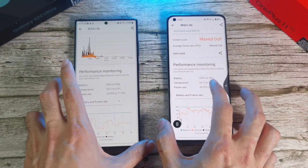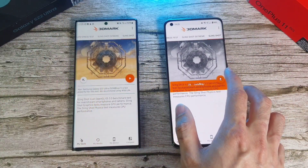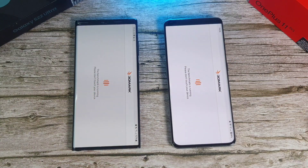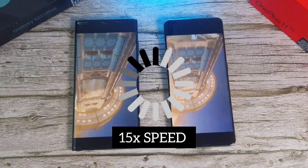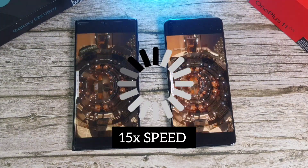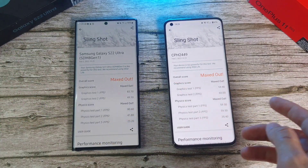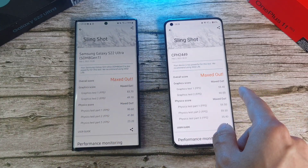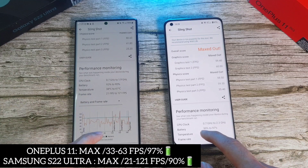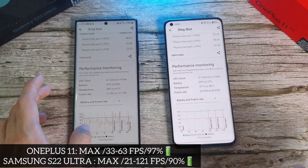Moving on to the last test — the 3D Mark test. Temperature: 36.6 on the S22 Ultra, 36.4 on the OnePlus 11. Running the Wildlife test first. Results: the OnePlus 11 maxed out at 6600 with frame rate also maxed out, whereas the S22 Ultra is at almost 40 FPS. The OnePlus 11 maintains 92% stability, while the S22 Ultra drops 1% at a time. Frame rate on the S22 Ultra varies from 14 to 71, versus 39 to 100 on the OnePlus 11. Temperature after test: 37.5 on the S22 Ultra and 36.6 on the OnePlus 11.